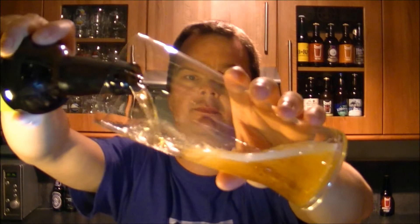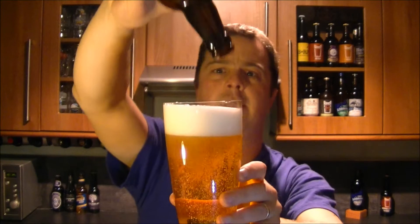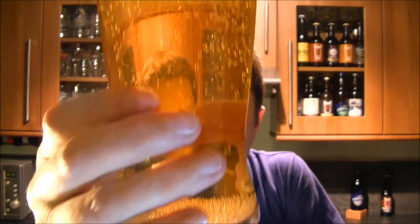I pulled this one out today because I just fancied something nicely balanced — nicely hoppy, nicely malty. I have had this quite a while ago and I remember it being very refreshing and very tasty. Look at that — nice clean glass of beer, plenty of carbonation, it's clear, it's golden, with a two-finger, slightly off-white fluffy head.